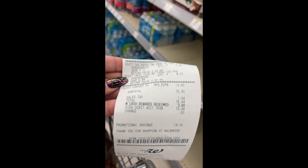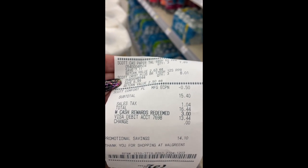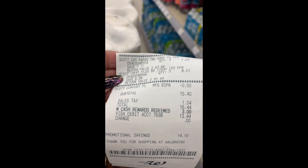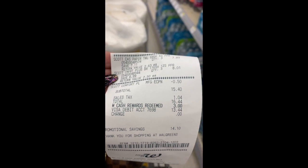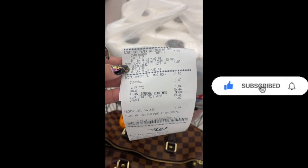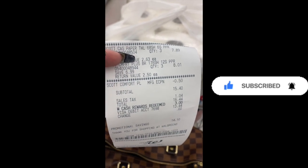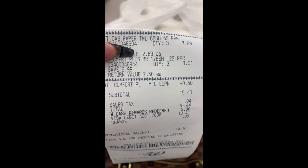It comes out to $16. I had three dollars in rewards points so it was a little bit cheaper for me, but it would have been $16.44. So I paid $13.44 for three toilet papers and three super towels — not bad at all, very good easy deal. I will break down the deal for you in the video and show you what to do.